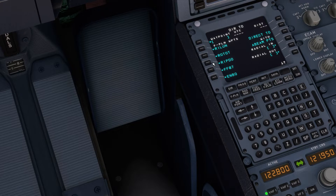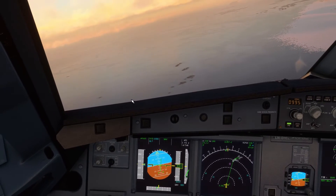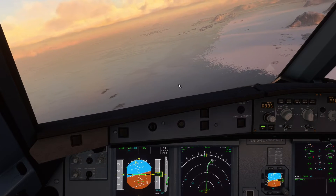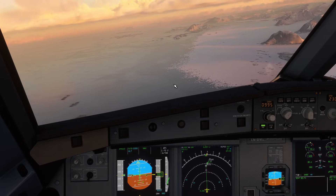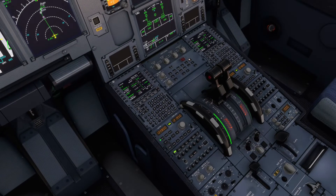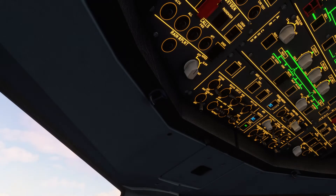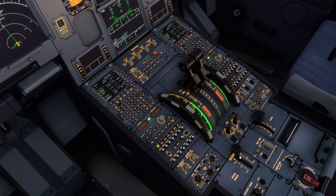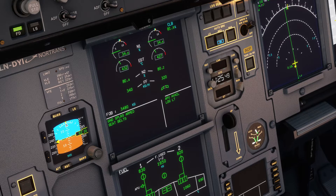I'm going direct to RIDBOW for a bit more smoothing — there's no reason for a long idle approach. It's starting to get dark as we get up here. Landing lights on, speed brakes armed, speed back.